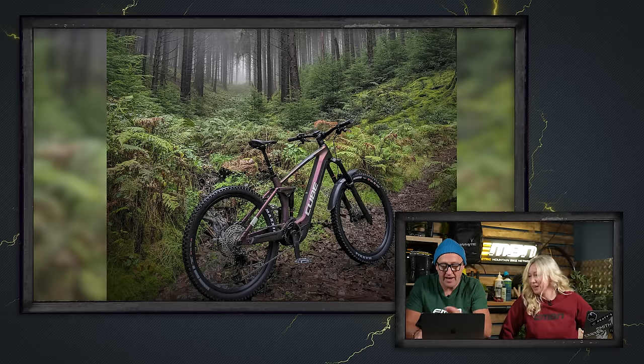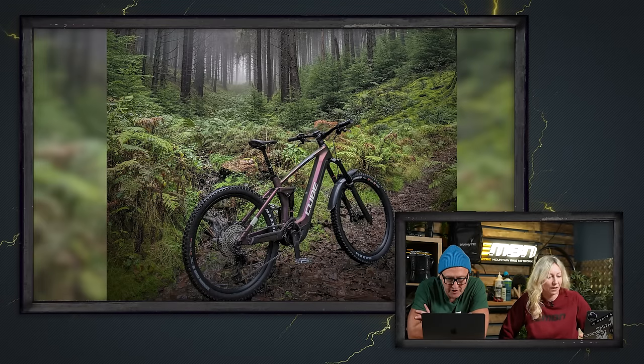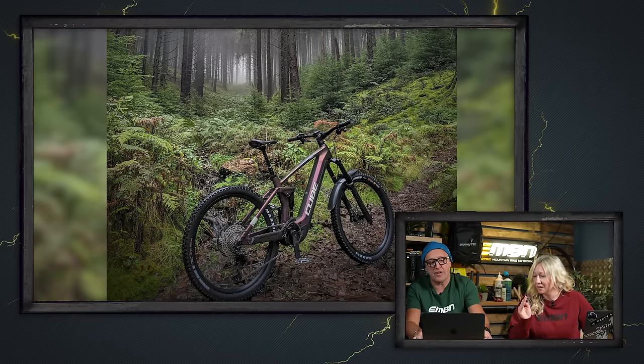That looks like the Forest of Dean rather than Exmoor. Gary, that is one of the nicest shots I've ever seen in the bike vault - a Cube Stereo Hybrid in that incredible shot.